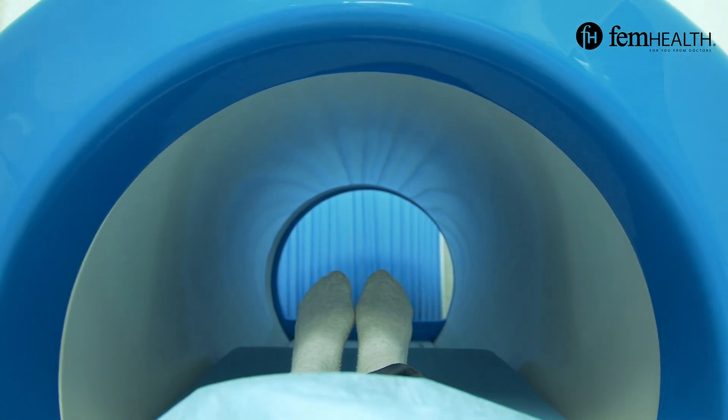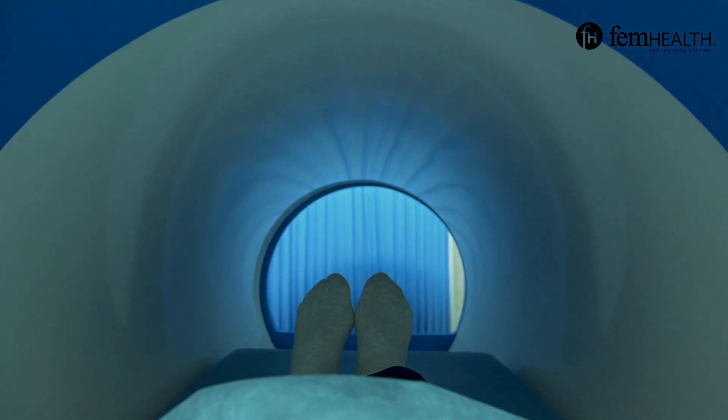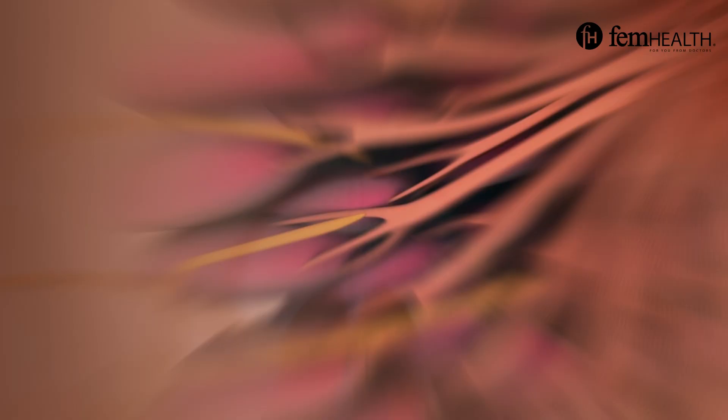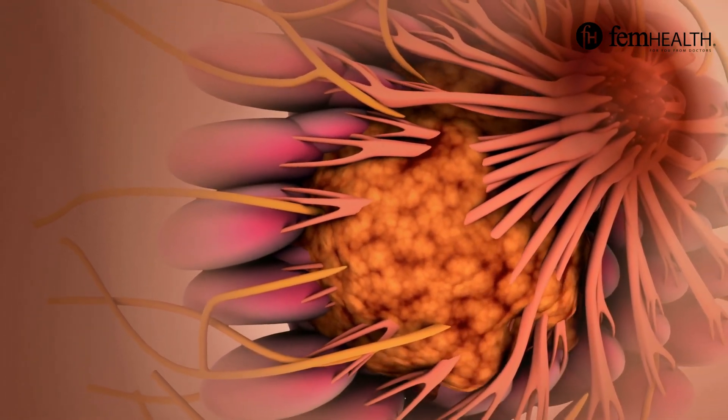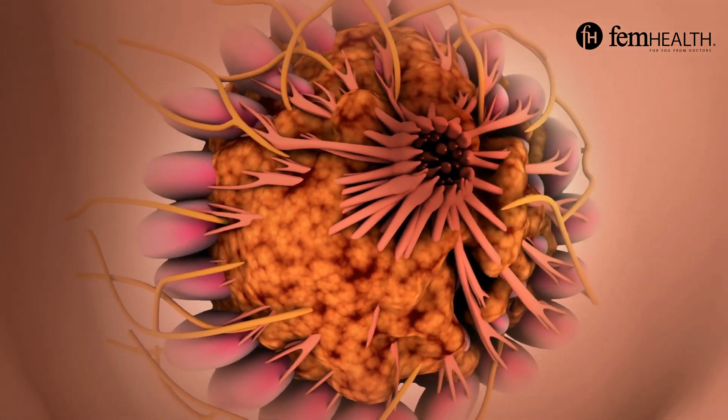An MRI is a fantastic tool to do for high-risk screening, and for those who would like additional screening due to their dense breast tissue, which we know breast MRI can be a great tool at screening for.